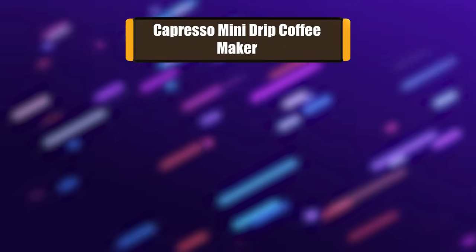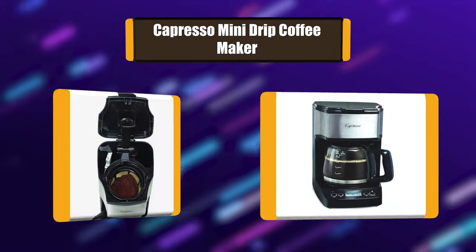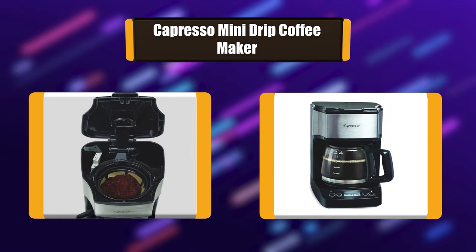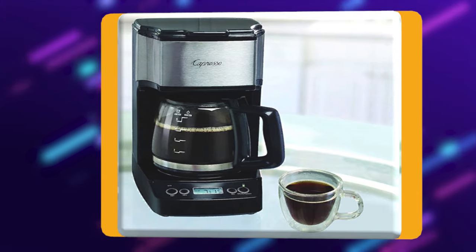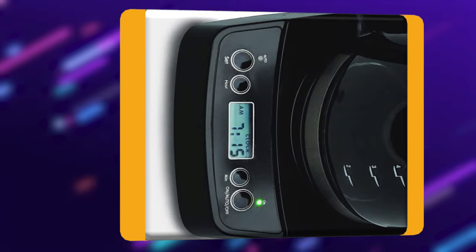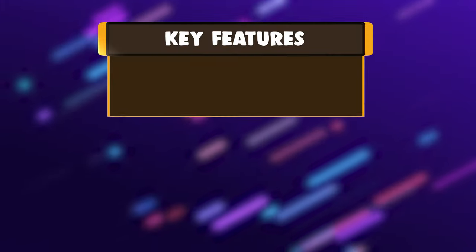Number 5: Capresso Mini Drip Coffee Maker. The Capresso Mini Drip Coffee Maker has a black base with stainless steel accents. It comes with a glass carafe with a brew-through lid and a permanent gold-toned filter. The drip-free pouring spout and ergonomic handle make it comfortable to hold and easy to pour without messy spills. It also features a programmable 24-hour timer with a digital LCD display.